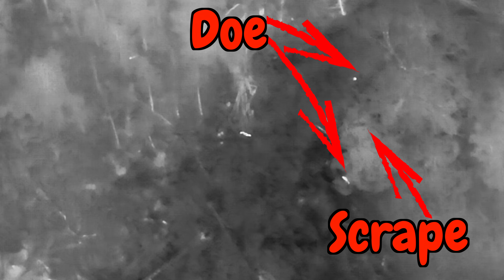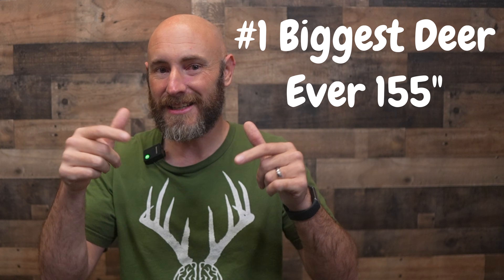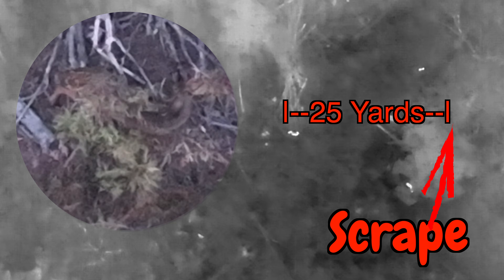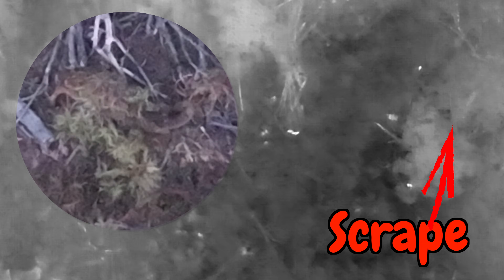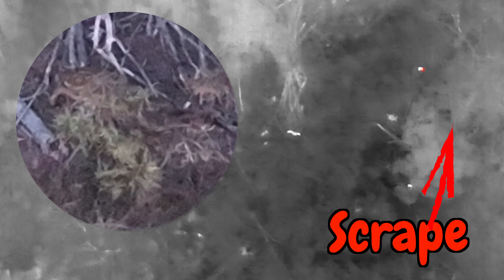Your trail camera is lying to you. I have thermal footage over an active scrape during peak twilight. Does were working that scrape, and my trail camera captured them perfectly. But here's what else was there: a mature buck. Quick context on the county this was done in — it doesn't grow giants. The biggest buck ever killed there scored 155, and the tenth-place buck barely breaks 130. So 25 yards out, in the shadows away from the scrape, was a mature buck watching. He never committed to the scrape, but he was there in shooting light and in shooting range. The trail camera completely missed him. When I went back, that scrape had fresh urine all over it — fresh sign — but my camera data only showed does.